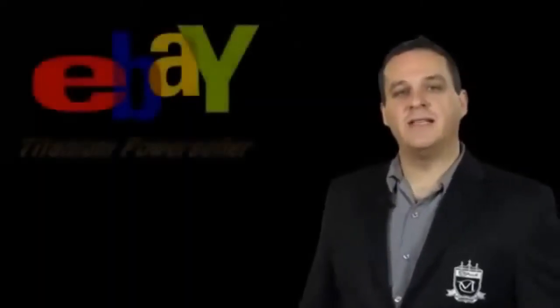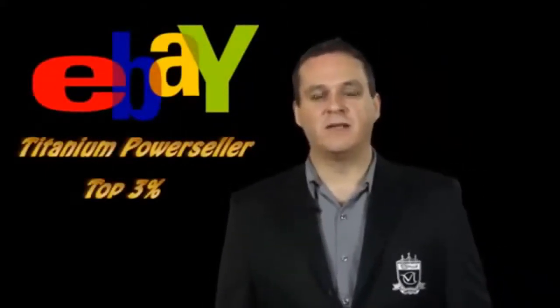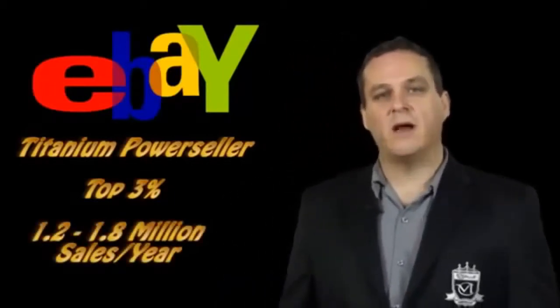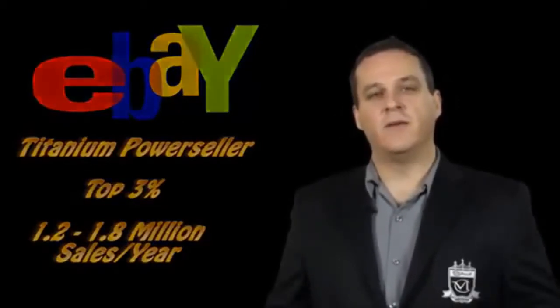Hi, my name is Roger Landon. I'm an eBay Titanium Power Seller — that means I'm in the top 3% of all eBay sellers. In fact, I did $1.2 to $1.8 million in sales annually on eBay from my living room.